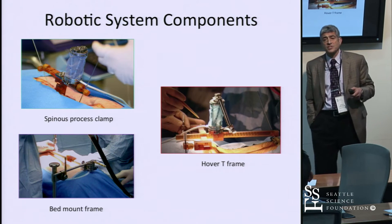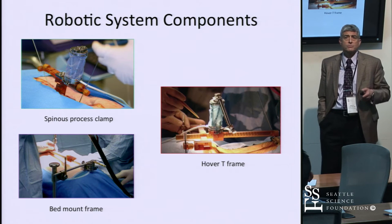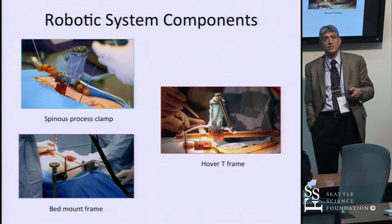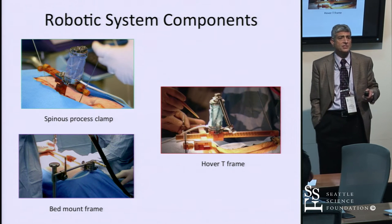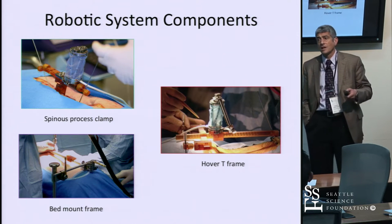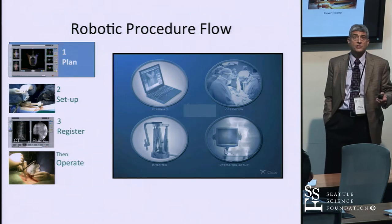You have to attach the robot to the patient somehow. There are multiple options: a spinous process clamp, what we call the hover T-frame, or a bed mount frame. Each has advantages and disadvantages depending on whether you're doing a percutaneous case, an open case, a lateral case, or a large deformity scoliosis case.